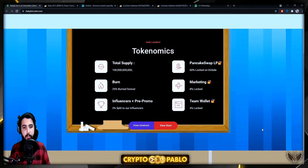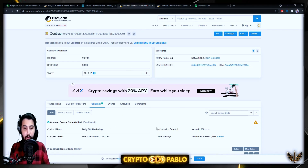Here are the tokenomics: total supply is 100 billion. PancakeSwap LP — 60% locked on DXLock, which we've already seen. Burn — 25% burn forever, happening in just one day from now, so I can't provide proof yet. You can join the Telegram group for all proof links in their pinned messages. The admins are very responsive — it took only seconds for them to reply when I had a question. Marketing wallet — 8% locked, with proof on BscScan.